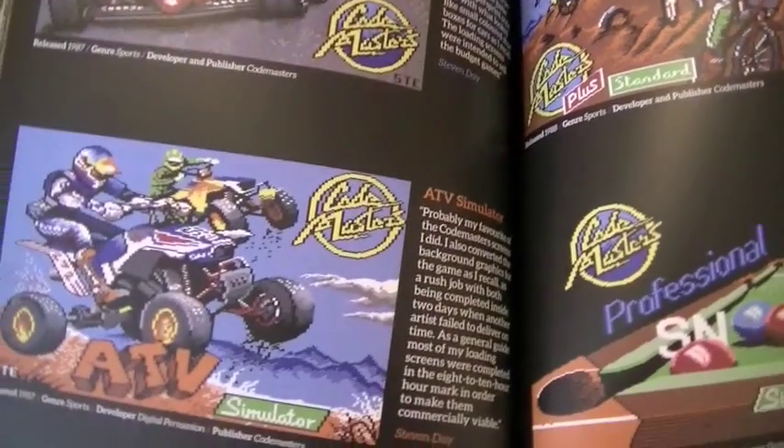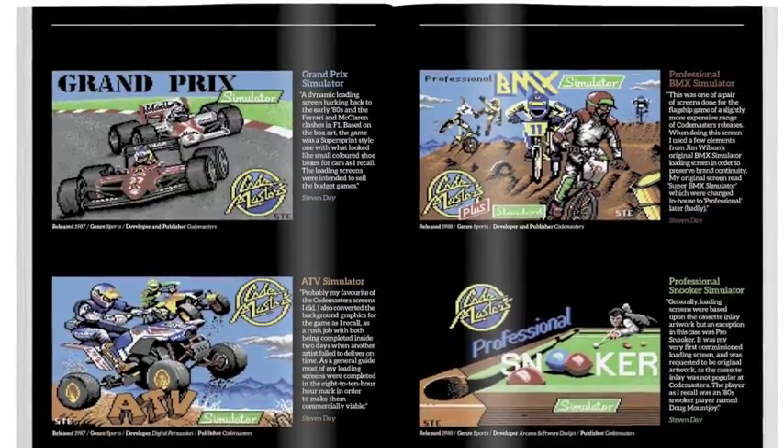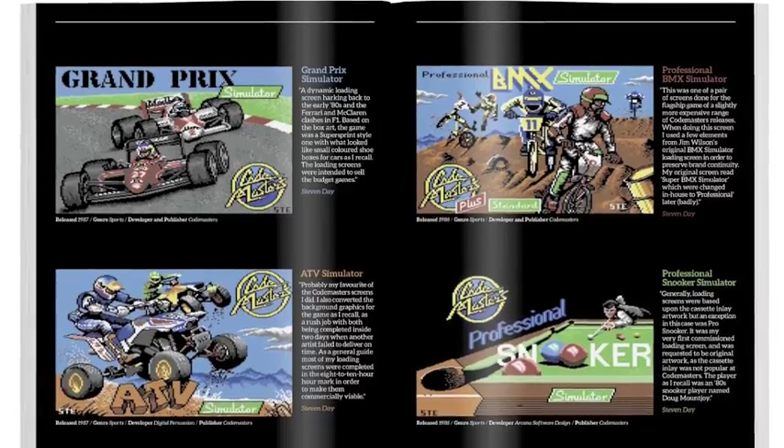The book breaks things up nicely — it's not linear. Here you've got Codemasters with four games, so it's not just one game per page or one game per double spread; you can have four games across each spread. If you've never played the Commodore 64, go to funstock.co.uk, grab yourself a copy, make a cup of tea or coffee, kick back and read it. It's packed full of nostalgia. The delivery was super fast and the packaging was fantastic.